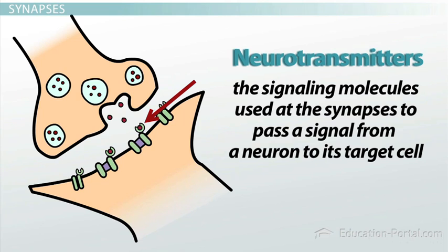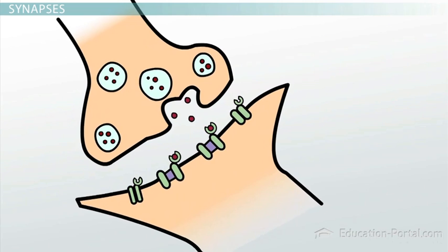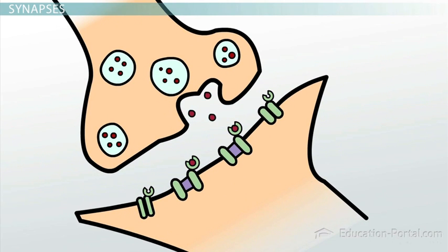The membrane of the target cell at the synapse has lots of receptors that the neurotransmitter can specifically bind to, and these receptors are coupled to ion channel proteins that are controlled by the receptor. Typically, when the neurotransmitter binds to the receptor, the ion channel is opened and a specific type of ion is allowed into the target cell. If the signaling neuron is an excitatory neuron, the ion channel will allow sodium ions to enter the cell and cause depolarization at the target cell. However, if the signaling neuron is an inhibitory neuron, a different ion channel will be opened that will allow a different type of ion, like negatively charged chloride ions, into the cell, which will increase the polarization of the target cell and decrease the chances of depolarization, even if the cell receives an excitatory signal at the same time.